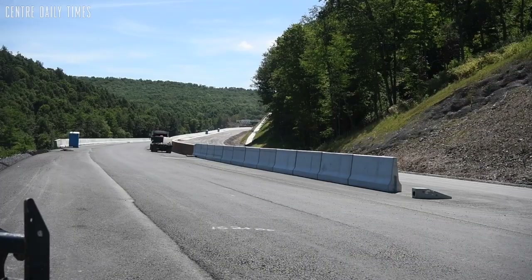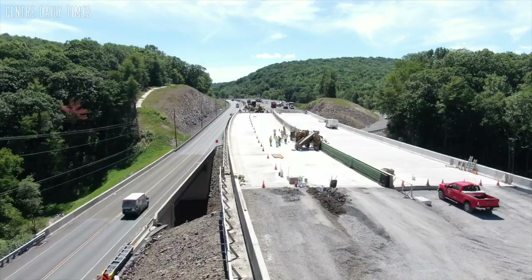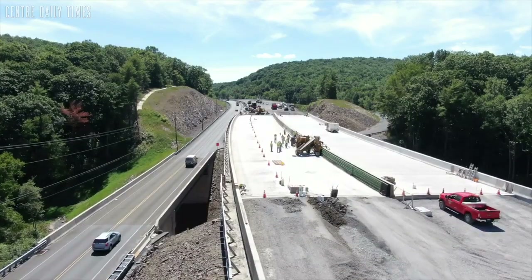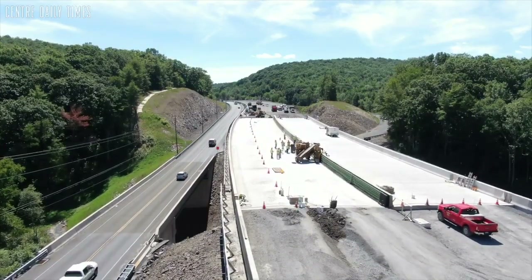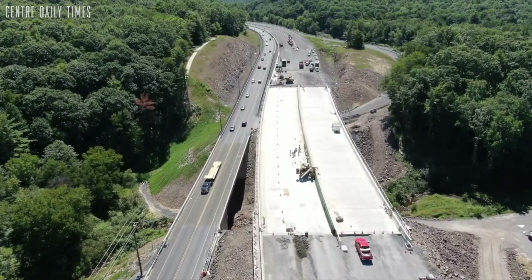Through the gap area — I know last time you were here we were starting to build some walls — they're all done. We're starting to pave through the gap area, and we have this three-span structure that's complete now. We're finishing it up, and pretty much the eastern end of the project is complete.